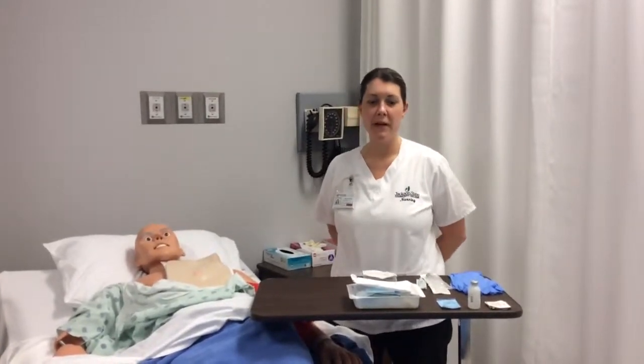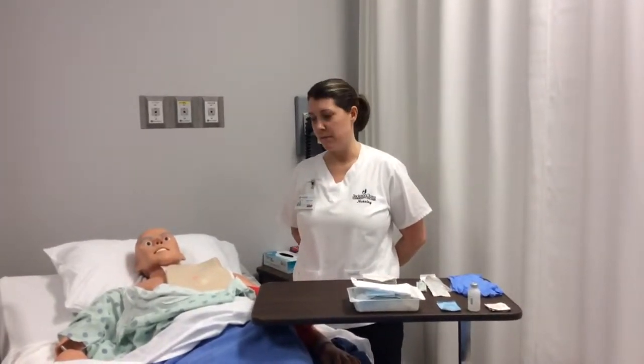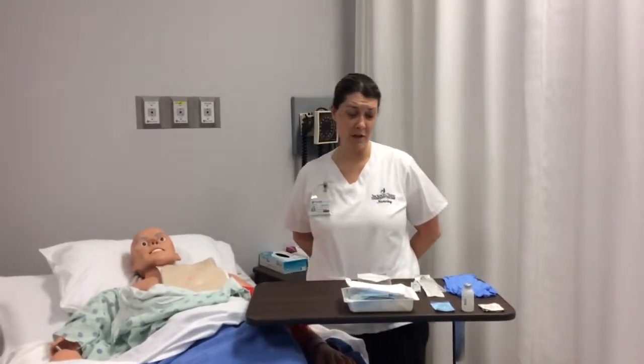My name is Jennifer Brewer and today is March the 20th, 2015, and the skill I'll be performing is the central venous access and dressing change.